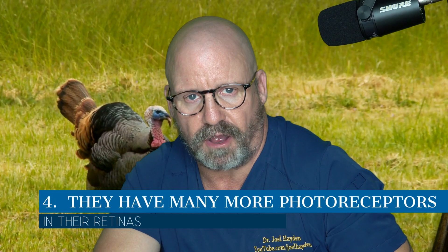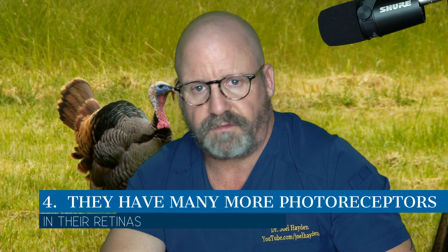Number four: humans have photoreceptors in our retina that allow us to see. We have one type of rod for peripheral motion detection and three types of cones for good central vision. Turkeys also have one type of rod, but they have six types of cones. That allows them to see really fine details — as we said, 20/6 vision — and amazing color. If you've noticed, many turkeys have this crazily colored head, and one reason is likely that it allows them to recognize each other much more easily.